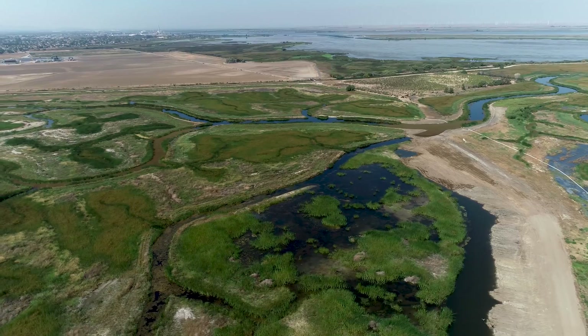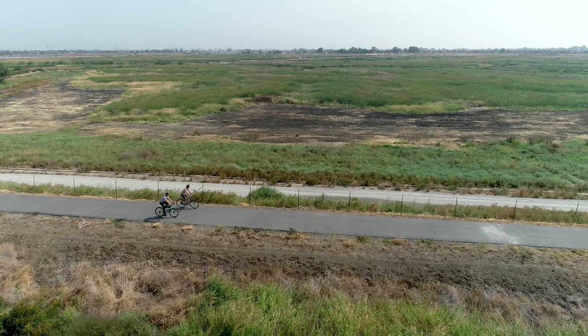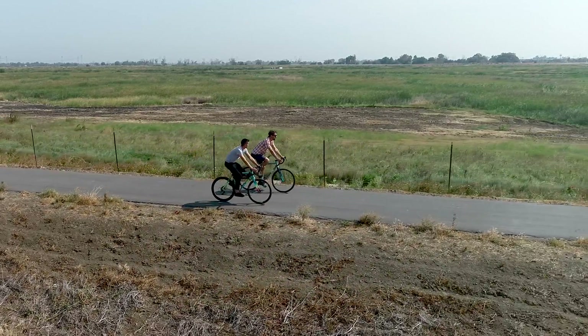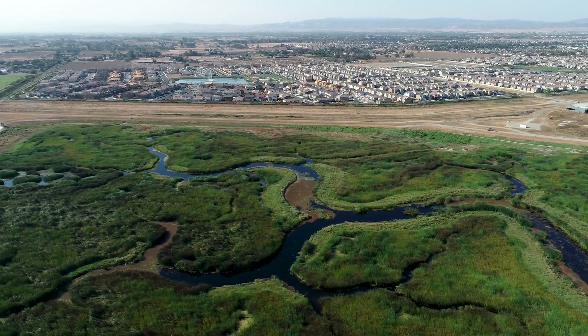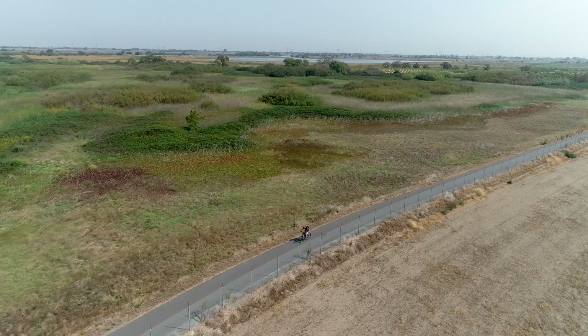We've worked with DWR since about 1999 to fulfill a long-term dream of creating access to the Delta, which there is a short supply of. This project combined with the Big Break Park just to the west will add an additional three and a half miles of trails around the exterior of the Emerson property. This gives Oakley residents and East County residents an opportunity to really engage with the Delta itself, which is highly unusual.